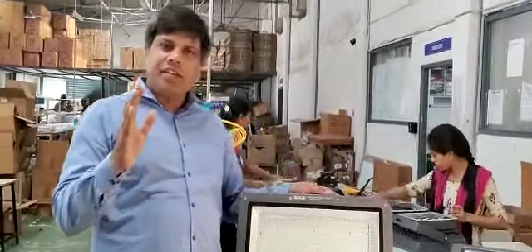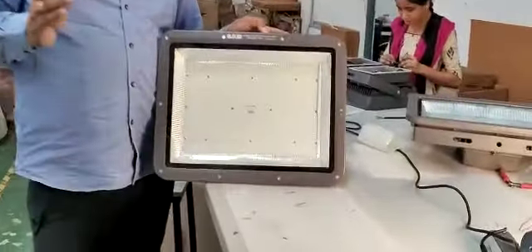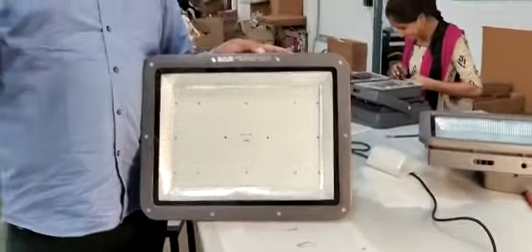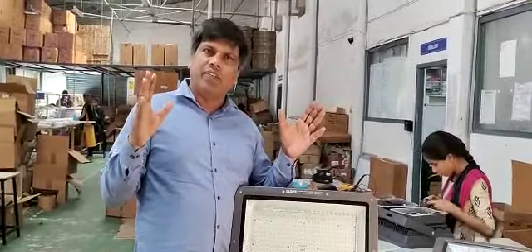Hi! Namaste! We are doing a 500 Watt flood light. The 500 Watt flood light is generally used for the IMAX force. And if you want to cover a larger area, we use the 500 Watt flood light.